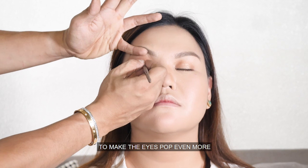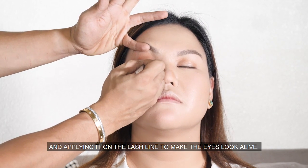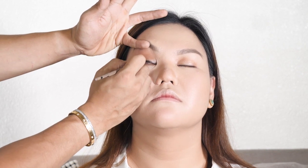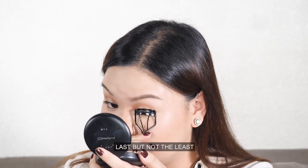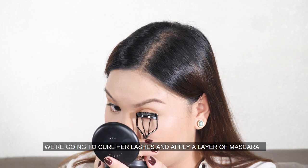To make the eyes pop even more, I'm using a flat brush with black eyeshadow and applying it on the lash line to make the eyes look alive. Last but not the least, we are going to curl her lashes and apply a layer of mascara.